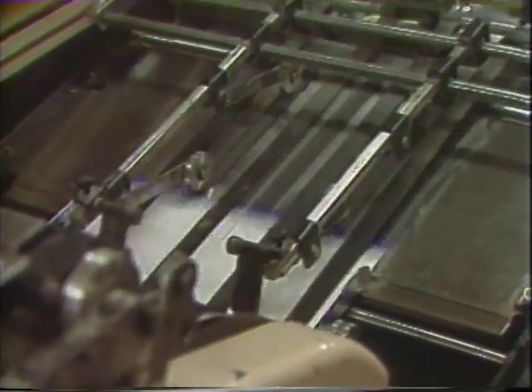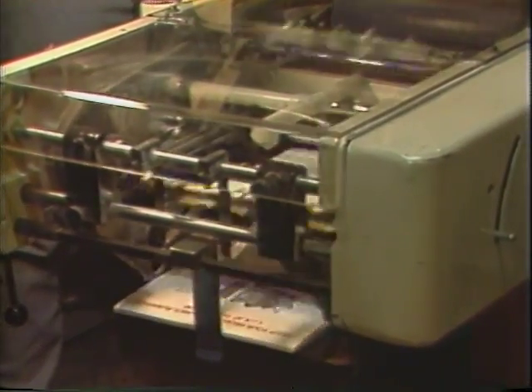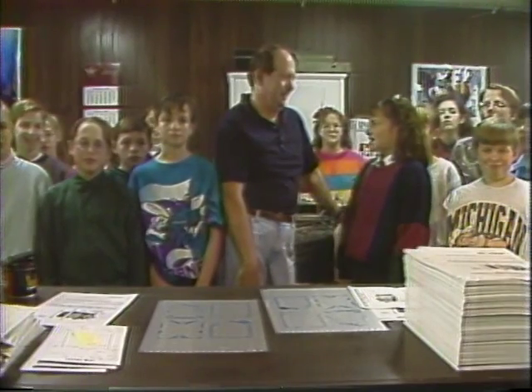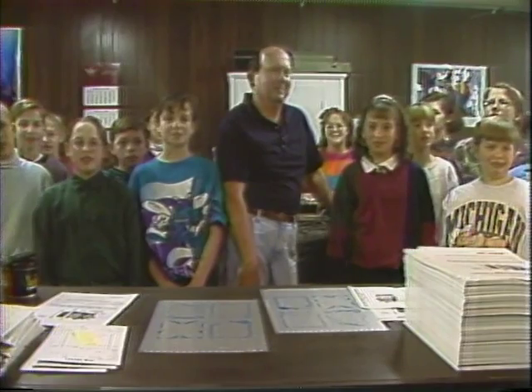What is your favorite part of the printing business? I guess my favorite part of the business is seeing the customer go out happy. Thank you for letting us interview you, Mr. Harner. And now, back to the studio.